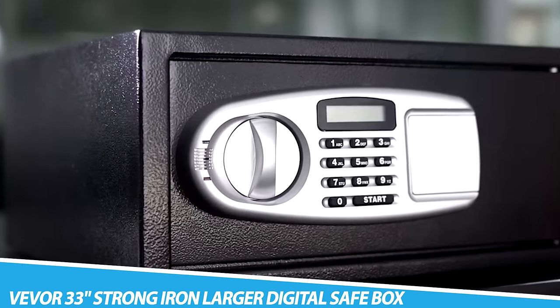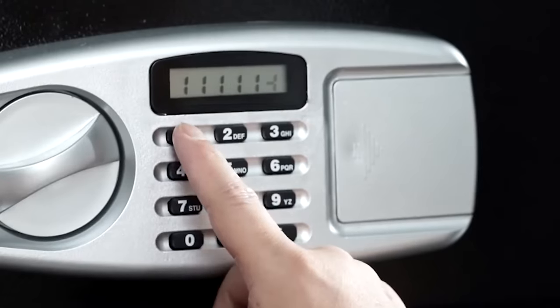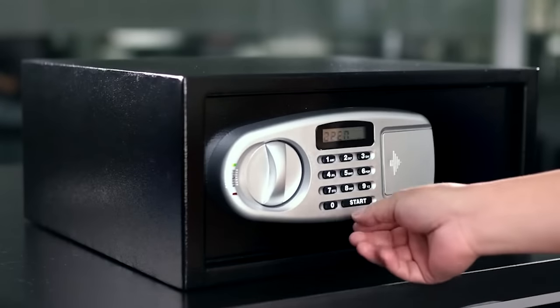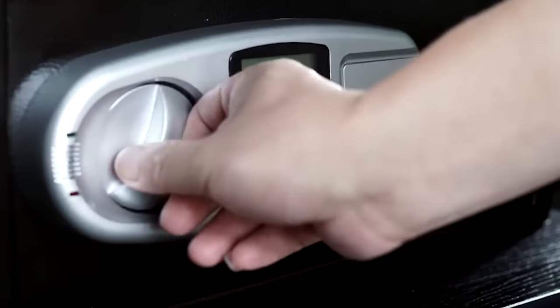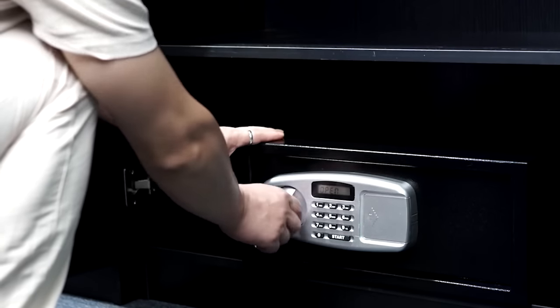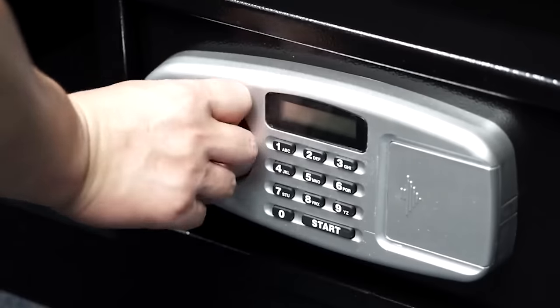Vever 33 Strong Iron Larger Digital Safe Box. The Vever 33 Strong Iron Larger Digital Safe Box is a type of security safe designed to protect valuables such as cash, jewelry, and important documents by storing them in a large, heavy-duty steel box that is difficult to break into. It has a digital lock that can be programmed with a personal code and is powered by batteries. It also has a key override feature, allowing you to open the safe with a physical key in case the batteries die or you forget the code.